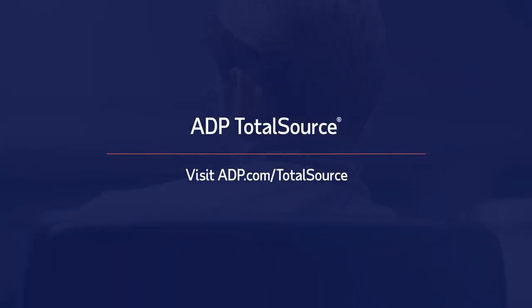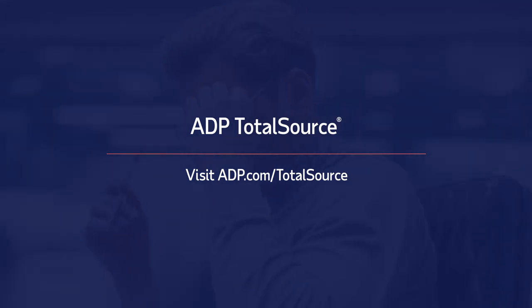ADP TotalSource gives you easy access to the data that helps you make the right business decisions for your employees.